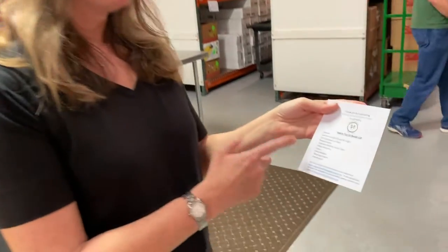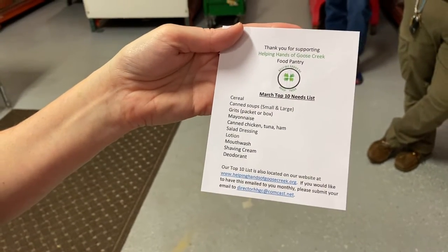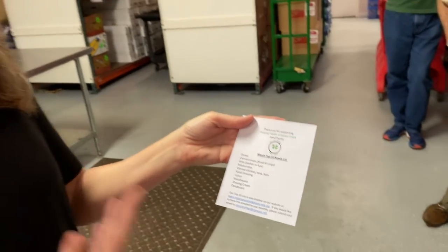Each month, they make a list of the top 10 things they need at the moment. We wanted to have a combination of fruits, vegetables, dry goods, and hygiene items. When I make this list, people find it easier because they're like, this is what the pantry needs right now.